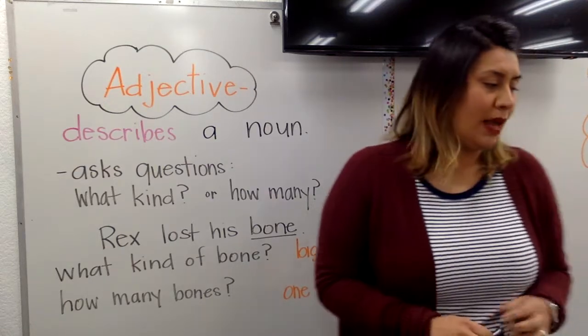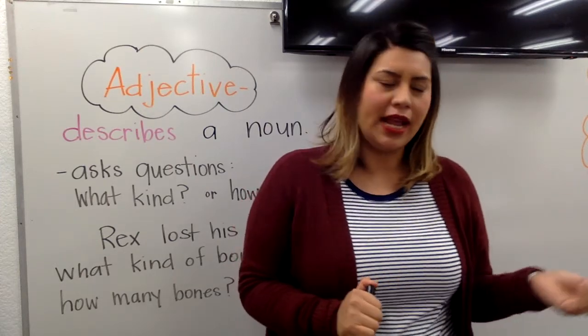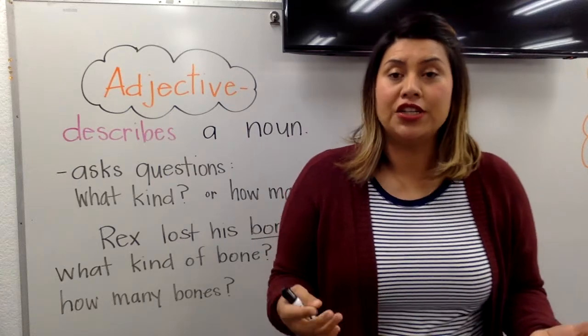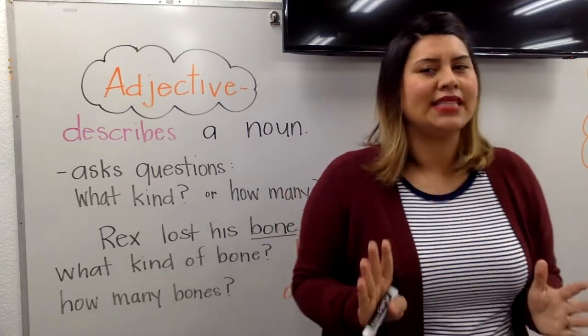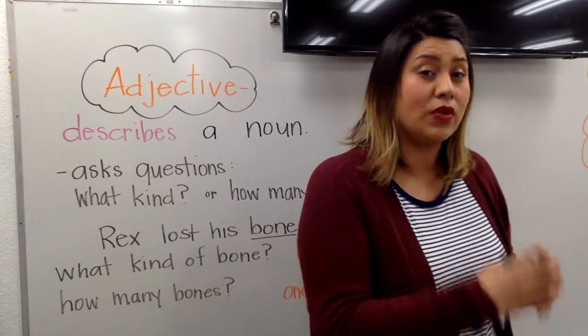Friends, go ahead and look at your paper right there on the front. We're going to fill in the blanks, kind of like our paper yesterday. We're just going to think of new adjectives, but they have to make sense. You can't just write any adjective in the whole wide world — it's got to be something that makes sense with the sentence.